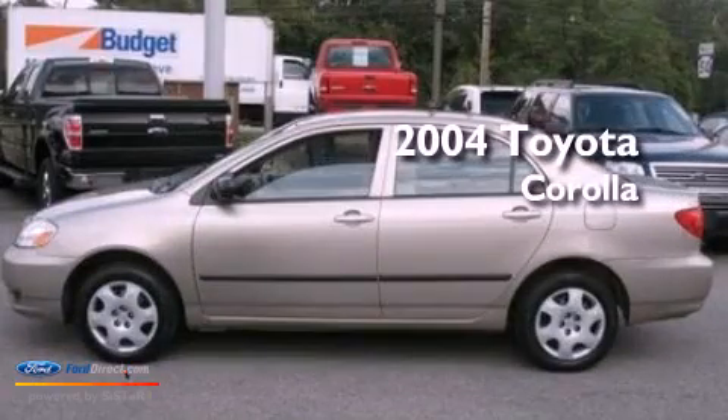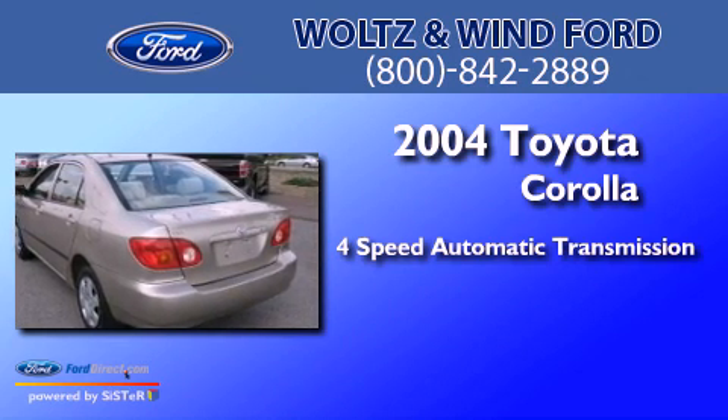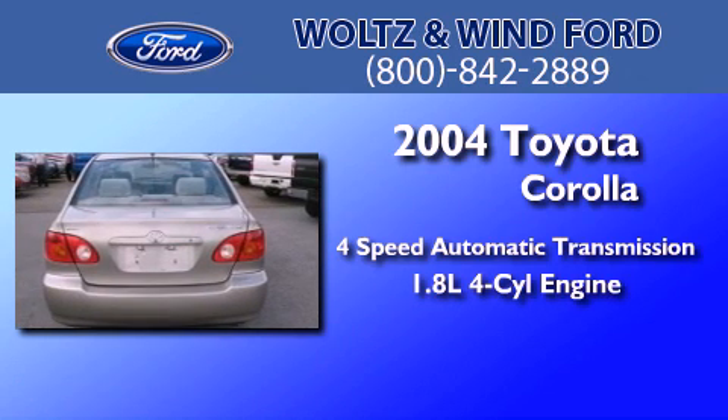This is a 2004 Toyota Corolla. This four-door sedan has a four-speed automatic transmission and an inline four-cylinder engine.